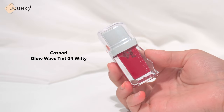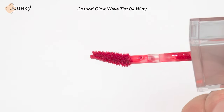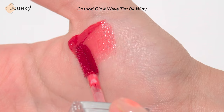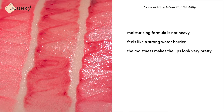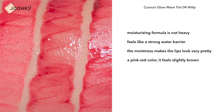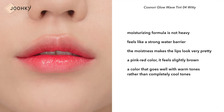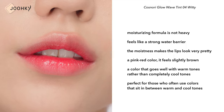KOSNARI's Glow Wave Tint No.4 Witty. This has got to be my favorite tint these days — it's been my go-to color because of how well it suits me. The moisturizing formula is not heavy and feels like a strong water barrier, so I think the moistness makes the lips look very pretty. Although it's a pink color, it feels slightly brown, so it's a color that goes well with warm tones rather than completely cool tones. I think this color is perfect for those who often use colors that sit in between warm and cool tones.